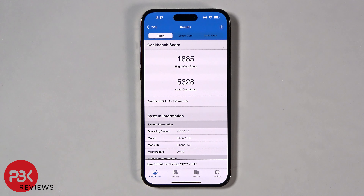On a single core it scored 1885, and on multi-core it scored 5328.